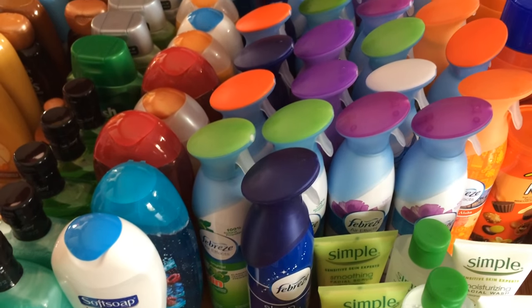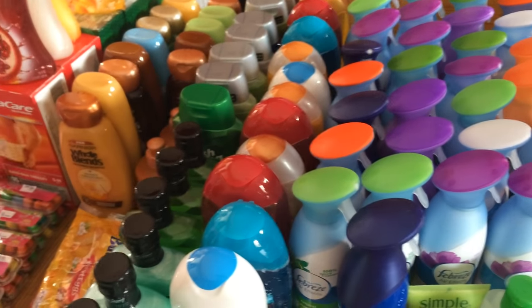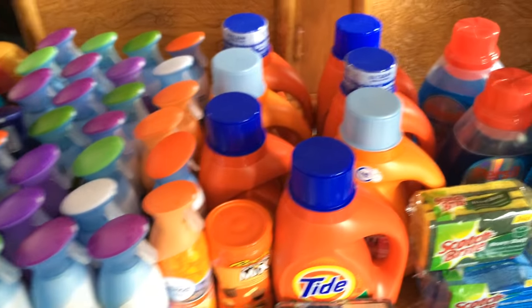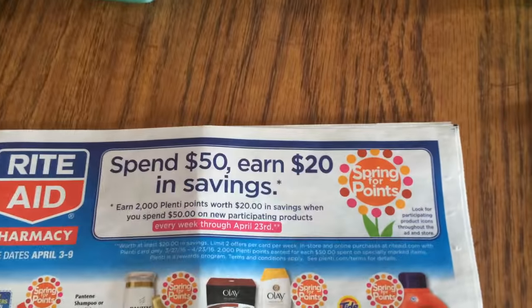This week — for the month of April — when you buy $50 worth of merchandise you earn $20 in their Spring For Points. So for every $50 you spend on items with those little symbols on them, you get $20 back in points.